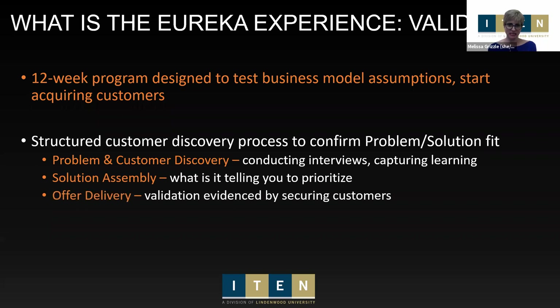We take you through three processes: a deep dive on the problem, falling in love with the problem rather than your solution, and aligning your solution with learnings from conversations with potential customers. That means the offer you take back to them will be the strongest it can be and you'll start securing customers a lot faster. The 12-week program kicks off in September after Labor Day and runs through mid-December.